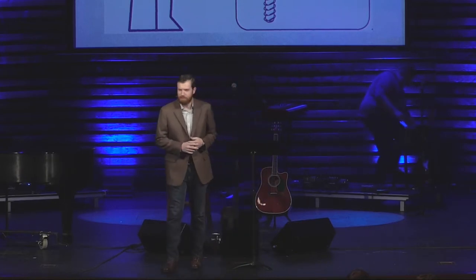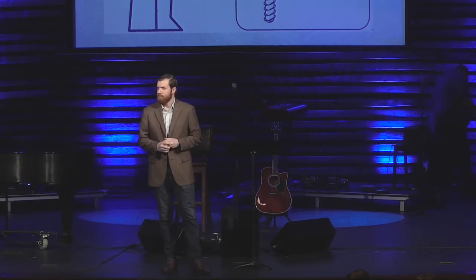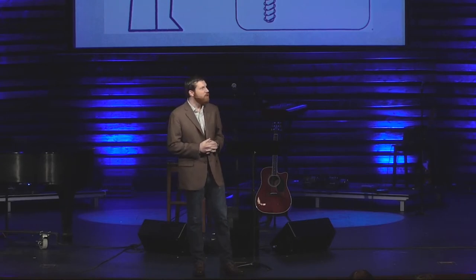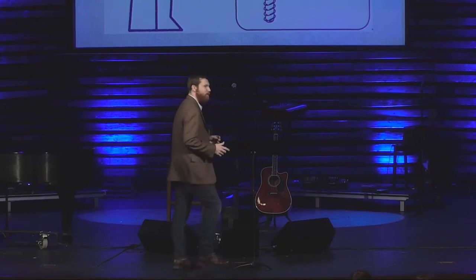Does anybody know who this man is? Not that man, that man. He's the Ikea man. He helps you put together your furniture that you buy from Ikea that's in nine bazillion pieces. Actually, no, he's the devil, and is probably responsible for more marital conflict than any singular human being in the history of mankind. No, the Ikea man is there to help us put together furniture made by the Swedes.